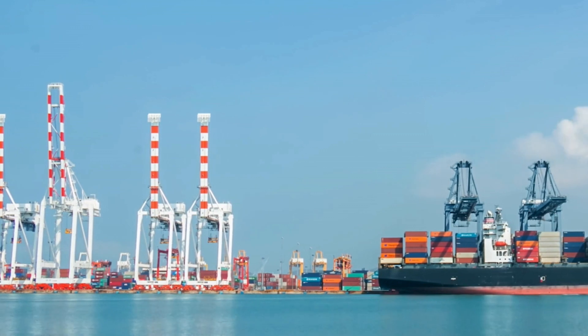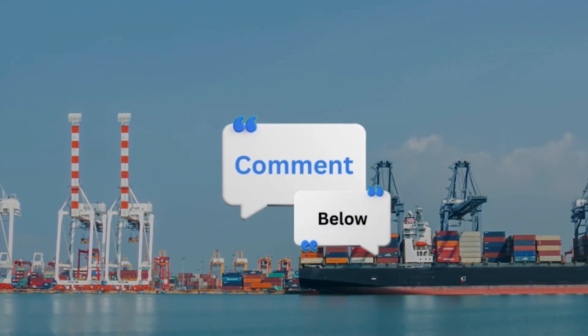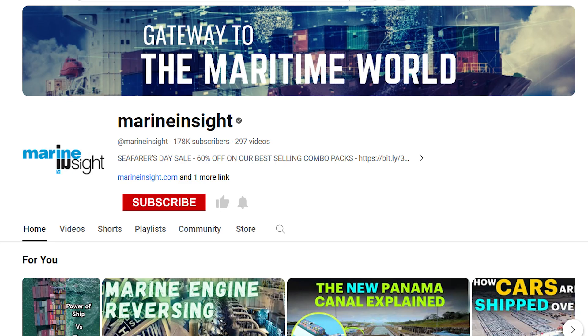Do you know ports which do not require tugboats for mooring and berthing? Comment below, and for more maritime knowledge, subscribe to Marine Insight and press that bell icon.